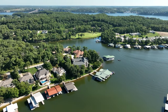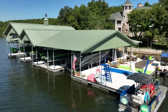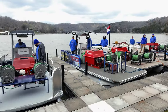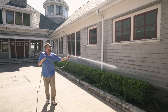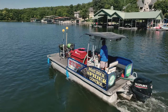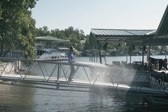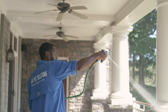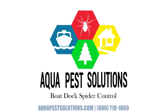It's lake season, and that means fun on the water at Lake of the Ozarks, but that also means it's bug, spider, and cobweb season. Aqua Pest Solutions can get you ready for the season, specializing in boat dock and pest control services. We can cover your dock, your yard, your home, and business too. Our treatments are eco-friendly and approved to spray over the water. Give us a call or visit us online to find out more.